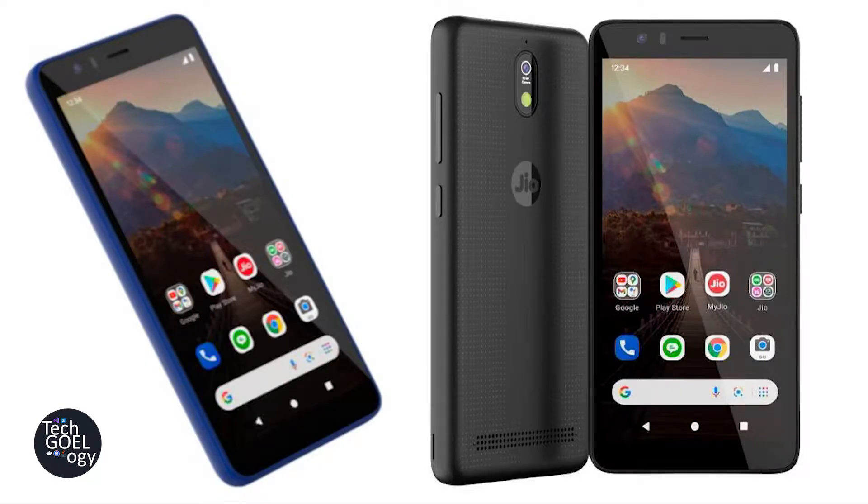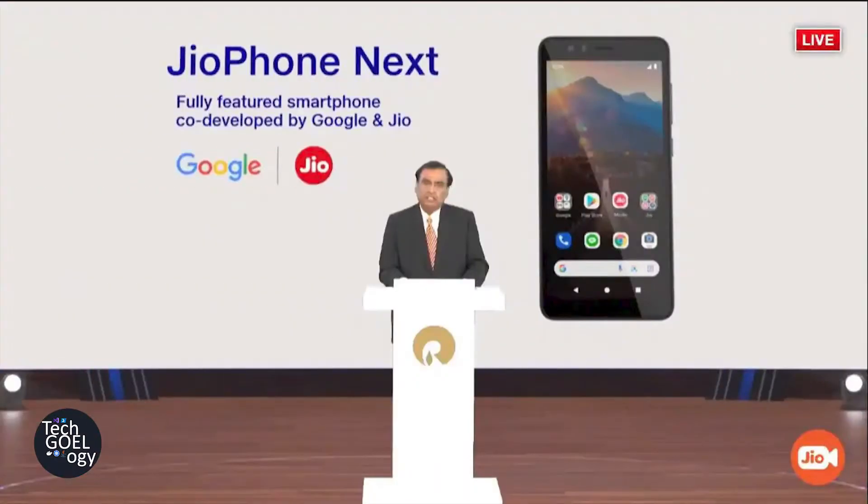Hi friends, welcome to TechGoyology. In today's video we are going to check out the Jio Phone Next, which is a new smartphone — a low spec and low priced smartphone in the Indian market. Earlier in June, Mr. Ambani said he is going to launch this phone in September, but due to some reasons this is going to be delayed. The phone is co-developed by Google and Jio and it is going to use the Android Go version of Android.